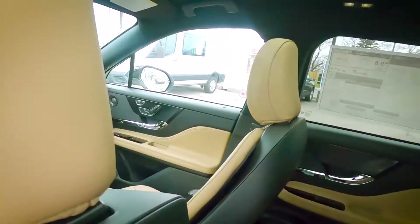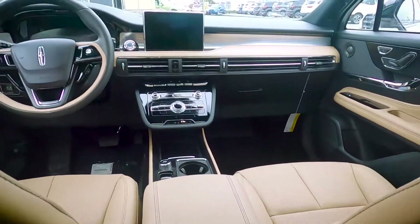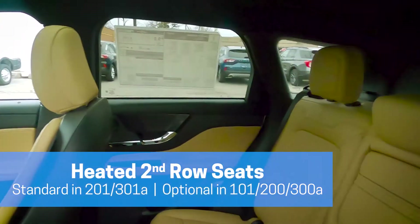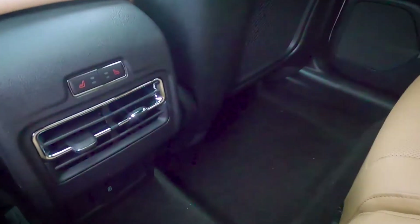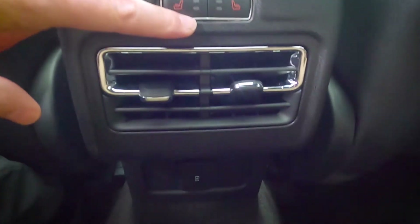A few things to note about this vehicle specifically. This is the ebony cashew interior, which I personally love — I think it looks really sharp. In the Reserve version, the vehicle does have heated second row seats, but it's not going to be for the entire bench. It's just going to be for the driver's side and the passenger's side. The middle seat, unfortunately, does not have a heated seat. To turn them on, just along the back, we have buttons which allow us to turn on the individual heated seats.